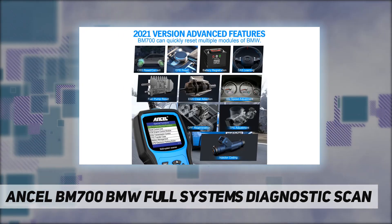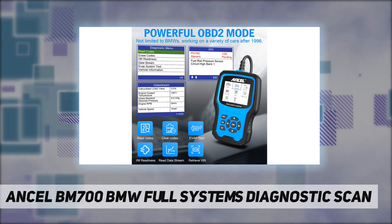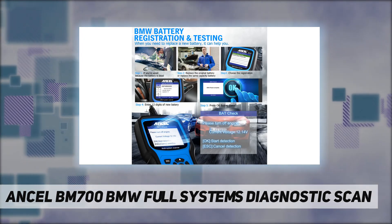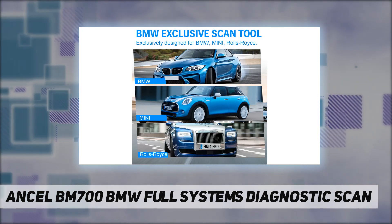It determines codes and possible causes in seconds. It also performs OBD2 test modes such as I/M readiness, live data stream, EVAP system test, and retrieves vehicle information — making it more cost-effective.